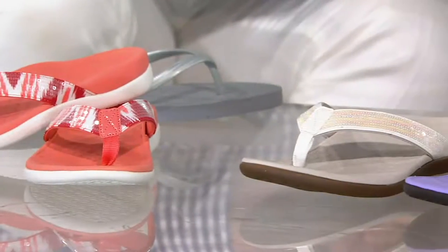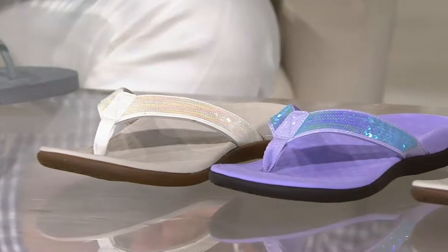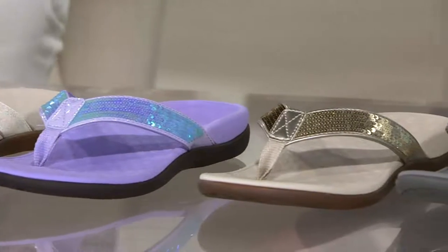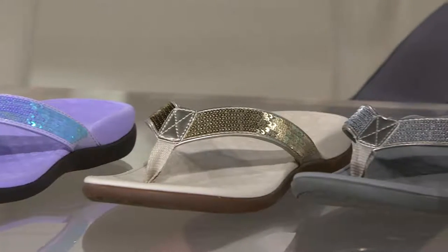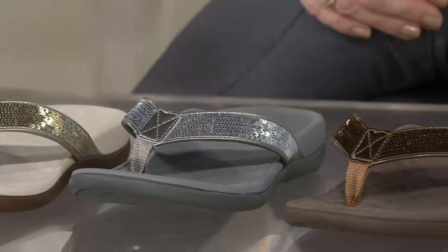You can wear the snake print with pink, orange, coral — whatever color. And since Marlene is a glitter person, these sequin sandals are perfect for her. Her granddaughter calls her "Glamour" — so this is the Glamour sandal. They say their goodbyes and thank Marlene for calling.